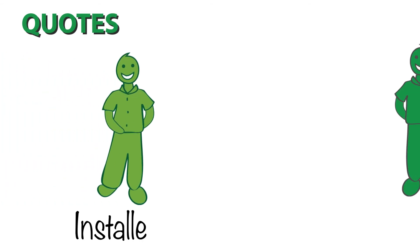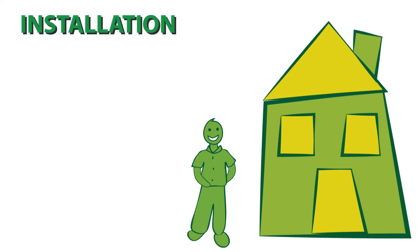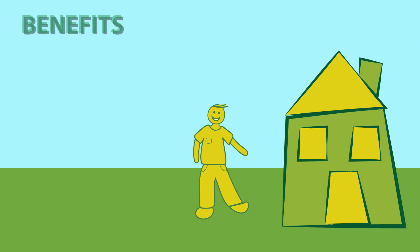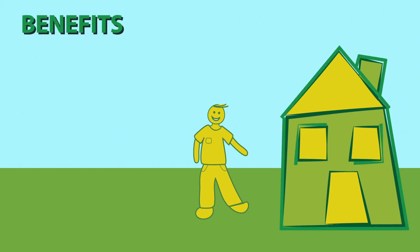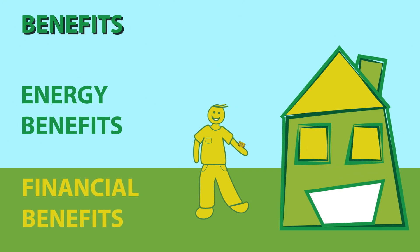The Green Deal company will now introduce you to an official Green Deal approved installer and provider. When it comes to installation, you can get as many quotes as you desire. Once in line with Green Deal specifications, your home becomes more energy efficient, so you reap the energy benefits and the financial benefits.